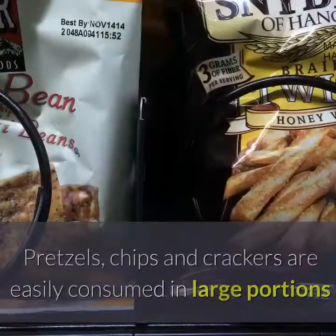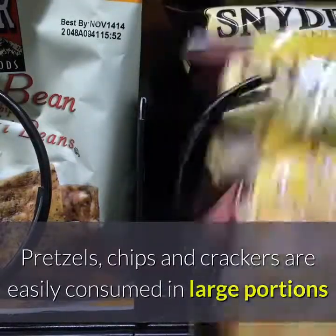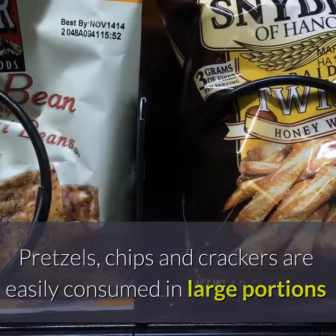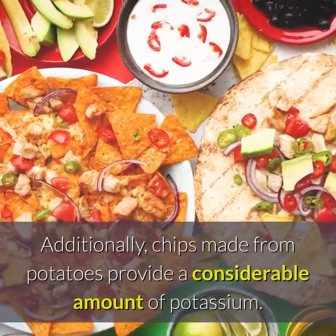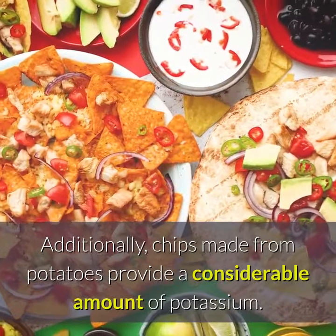Number 17: Pretzels, chips and crackers. Pretzels, chips and crackers are easily consumed in large portions and tend to contain high amounts of salt. Additionally, chips made from potatoes provide a considerable amount of potassium.